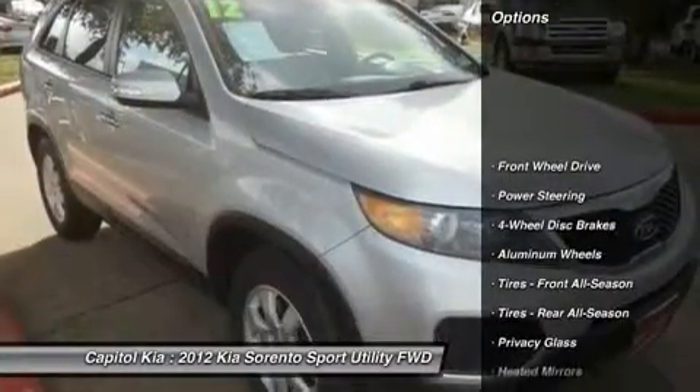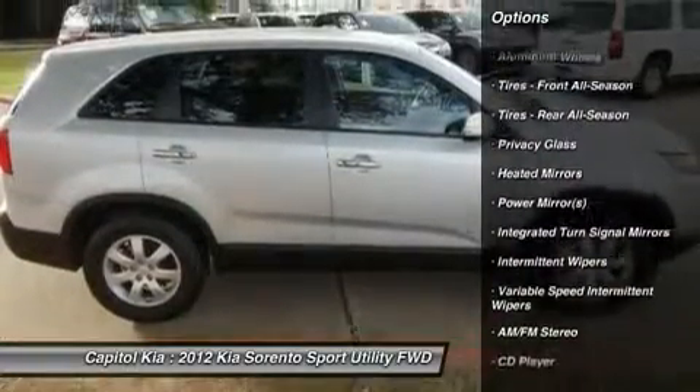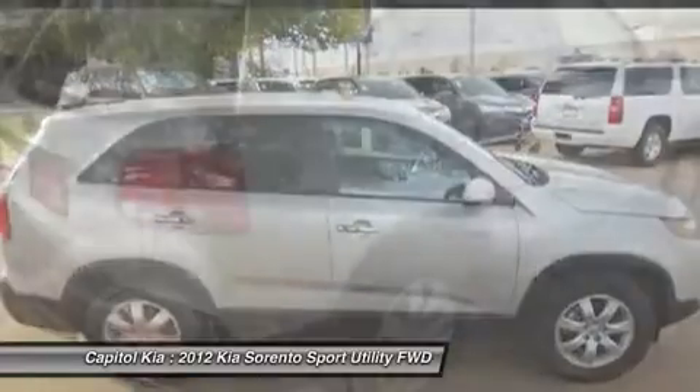Based on the superb condition of this vehicle, along with the options and color, the Sorento LX is sure to sell fast.